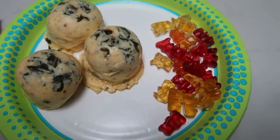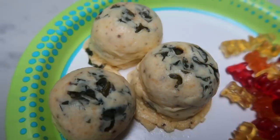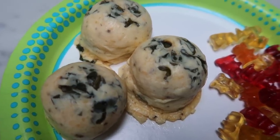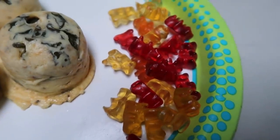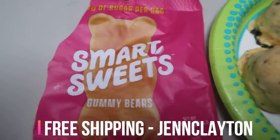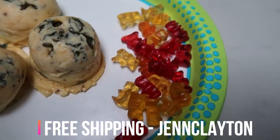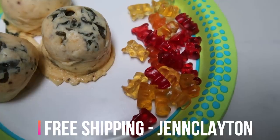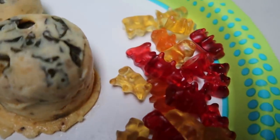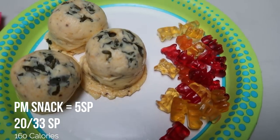This is going to be my afternoon snack — it's about 3 o'clock and I'm a little bit hungry. I have three of my copycat Starbucks egg bites from my meal prep, which I'm counting as two smart points. And I also have my amazing Smart Sweets fruity gummy bears — I love these so much. I do have a discount code for Smart Sweets that will get you free shipping. So along with my three egg bites, this is a total of a five smart point snack.